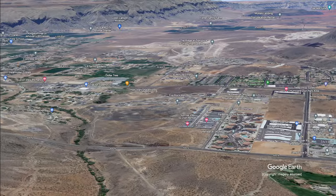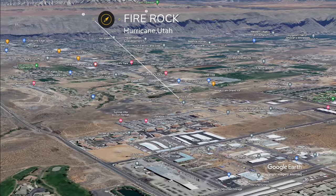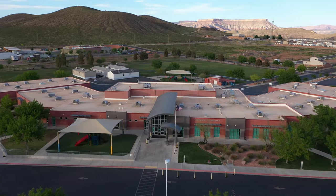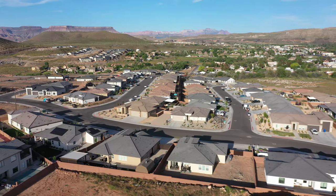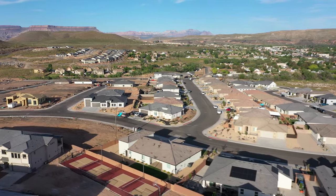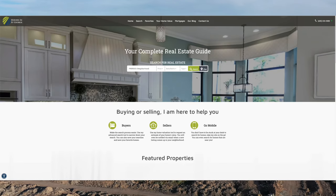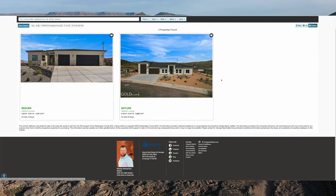Fire Rock's location is adjacent to Sky Mountain Golf Course, right next to IHC Instacare and Pig's Ear Restaurant. The school district is Washington County: Hurricane Elementary, Hurricane Intermediate, Hurricane Middle, and Hurricane High. There are a total of 168 dwellings. Lot sizes range from 0.18 to 0.19 acres. There is no HOA in this subdivision, and the average price range at the time of this video is $550,000 to $850,000, with four active listings currently on the market.